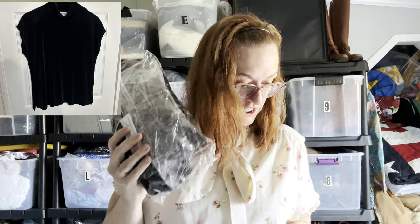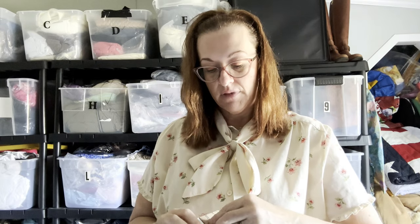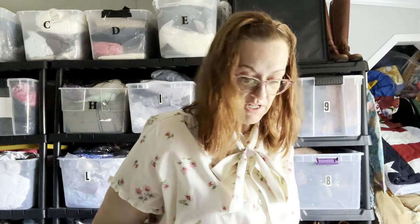One more Poshmark sale. This is a Chico's Travelers Vintage Short Sleeve Black Mock Neck Blouse. I love vintage Chico's, especially Chico's Travelers — it's very flattering on the figure, so I always pick it up to resell and also for myself. It was a size three, which is vanity sizing for their XL, and it's going to Connecticut. In the box it goes.